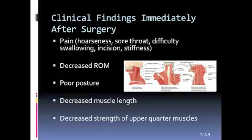Decreased muscle length resulting from poor posture prior to and/or after surgery may also be present. Muscles that may be shortened include the paraspinals, upper trapezius, levator scapulae, and scalenes. Decreased strength of the upper quarter muscles may also be present.